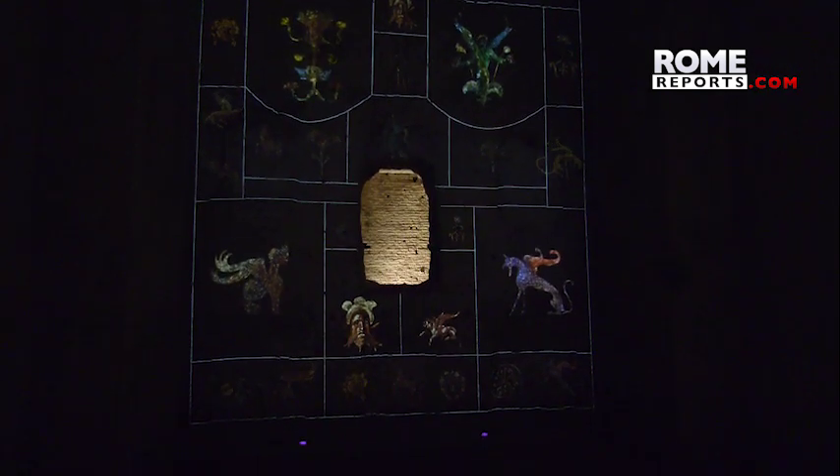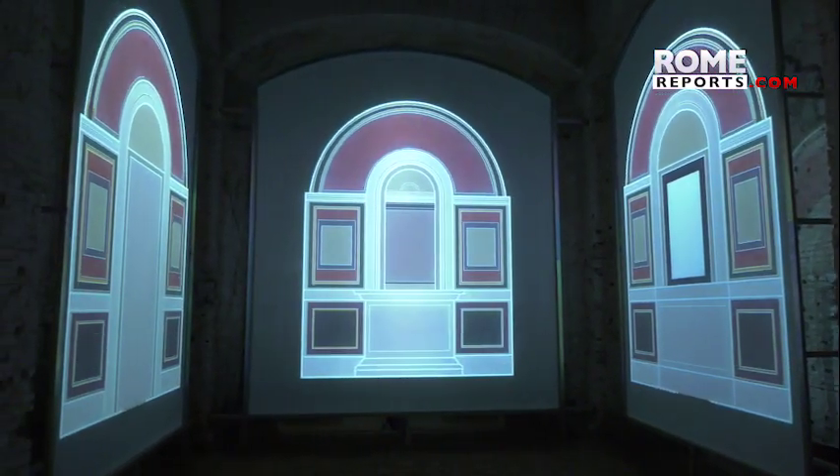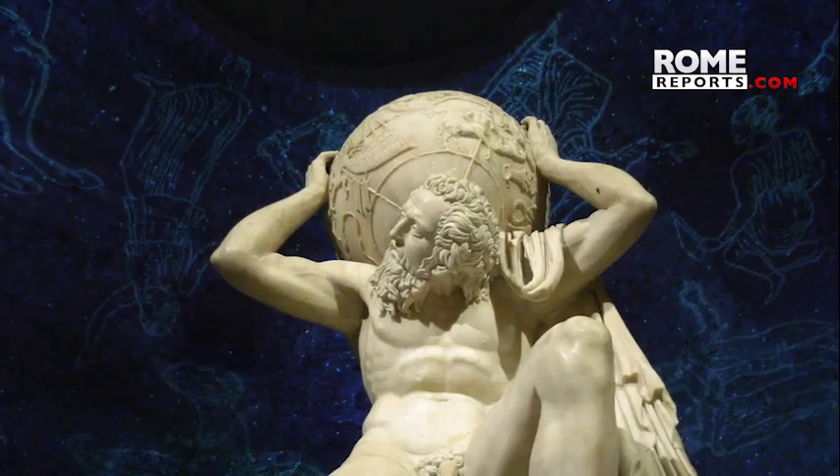A close look at the walls reveals how Renaissance artists adapted the drawings from the Roman era. The exhibition was organized for the 500th anniversary of Raphael's death, but because of the pandemic, it will be open all year. It's an opportunity to discover the fascinating stories behind the great Renaissance artists.